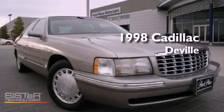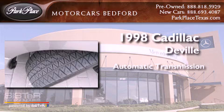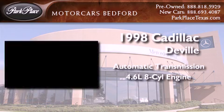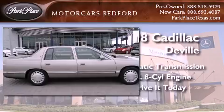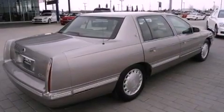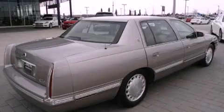This is a 1998 Cadillac DeVille. This four-door sedan has an automatic transmission and a 4.6-liter V8. Its top features and packages include the convenience package and aluminum wheels.